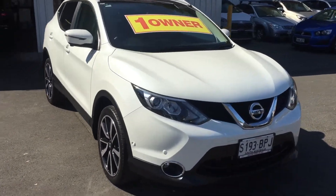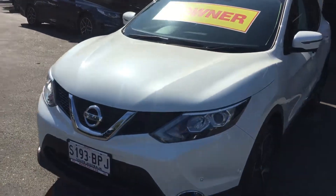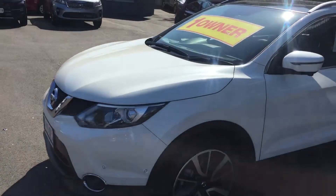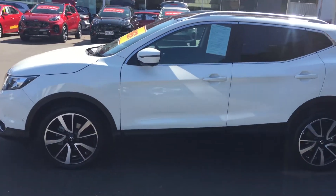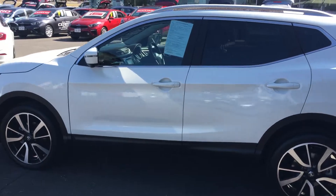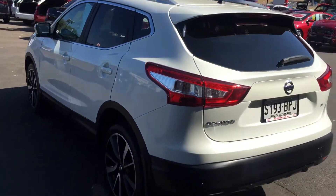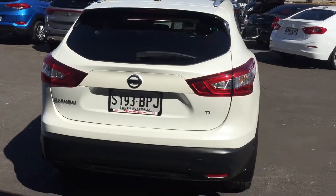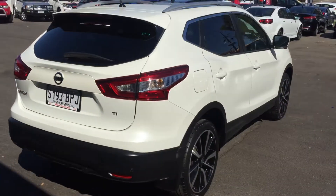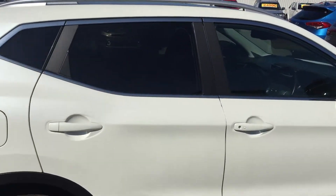Hello Hannah, Nick here with the Nissan Qashqai TI in pearl white. So I'll do a little video for you so you can see how nice the vehicle is. It's a 2017 with only 23,000 kilometers, a one-owner car with full Nissan service history, and both keys are included.